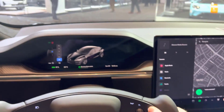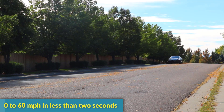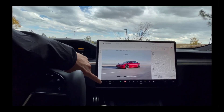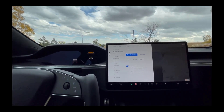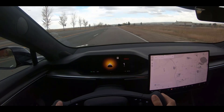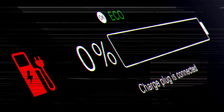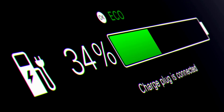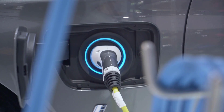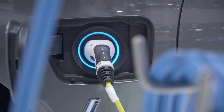The Model S Plaid is known for having one of the fastest acceleration times of any production automobile. The car can accelerate from zero to 60 miles per hour in less than two seconds thanks to its three electric motors, quicker than many supercars on the market. The Plaid's cutting-edge electric drivetrain can independently supply power to all four wheels, allowing it to maintain optimum traction on slick or uneven surfaces. Its new battery pack is more energy-dense than earlier models, delivering longer range and faster charging.